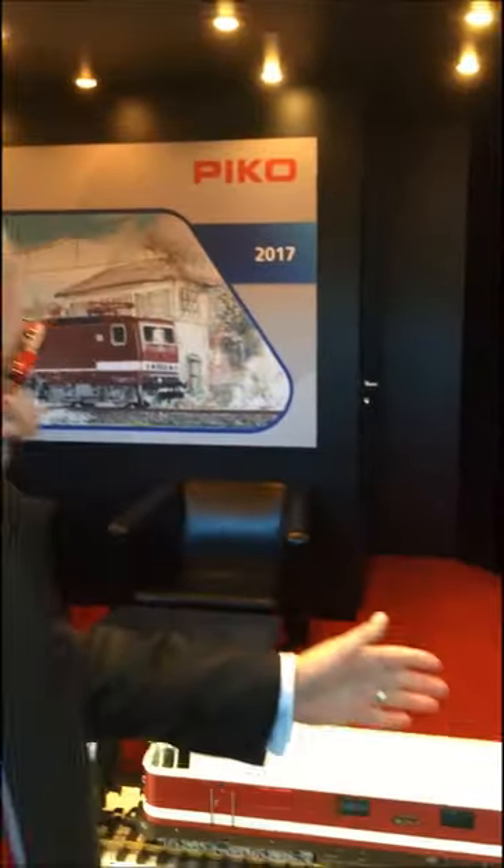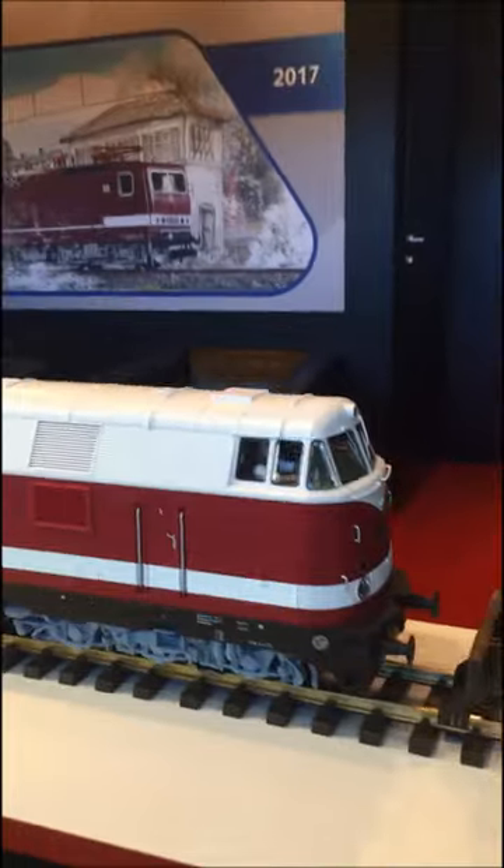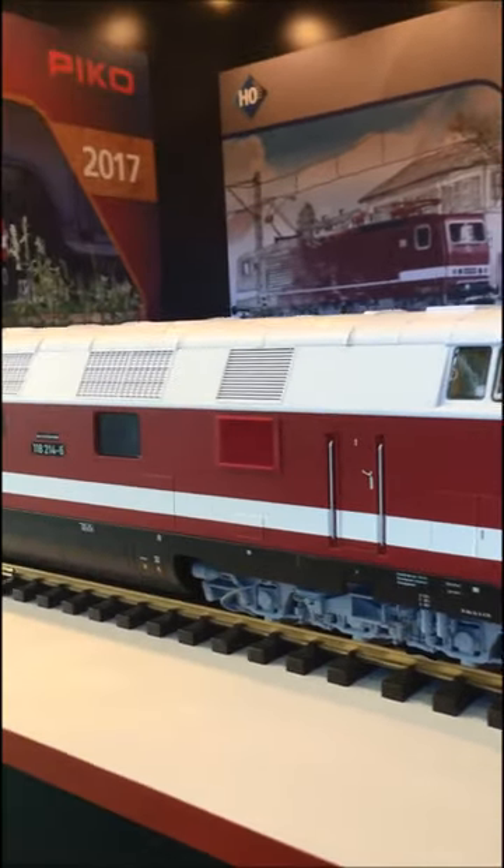I think for you maybe it's most interesting if I show you first the G scale item. We have here the BR118 — this is our new diesel engine. We were very successful with the BR132 last year, and now we have the BR118.